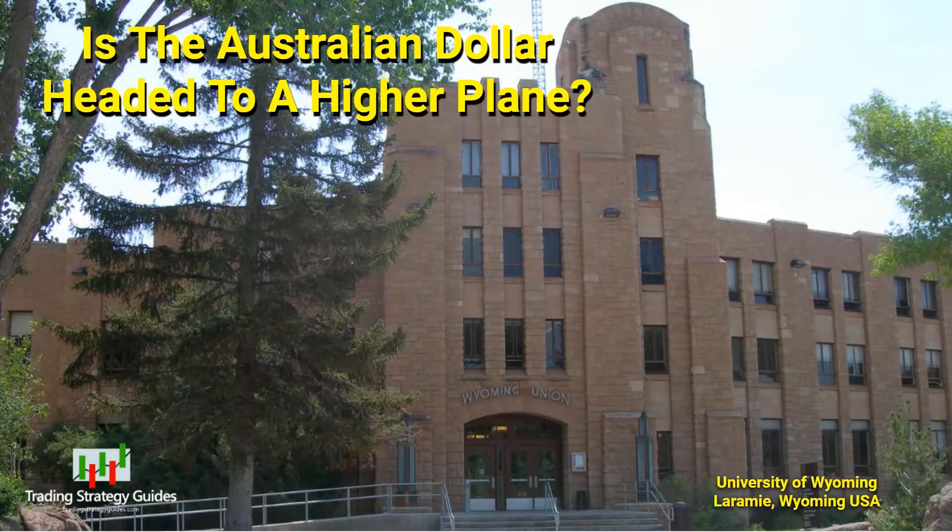The Australian dollar, Japanese yen, could be breaking to the upside. Stay right there and we'll look at it.